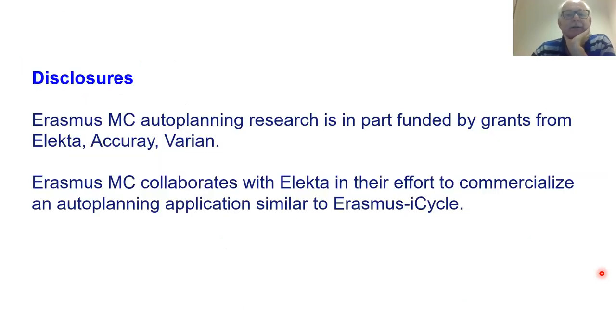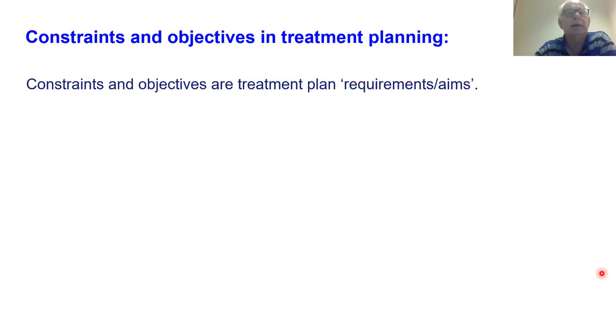These are my disclosures — you have my PDF so you can read them. First, some definitions, because I think there is a lot of confusion in treatment planning about these things. What are exactly constraints? What are objectives? I will discuss a little bit what I mean with constraints and objectives in treatment planning.